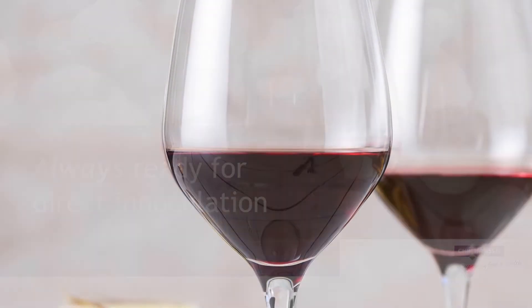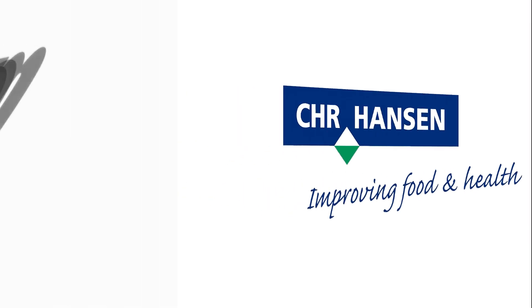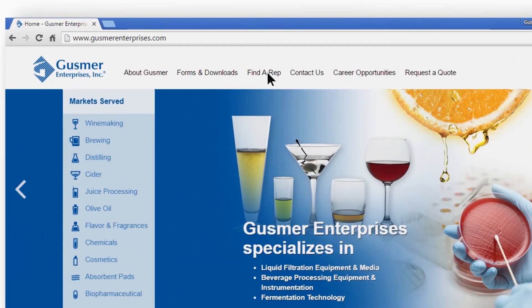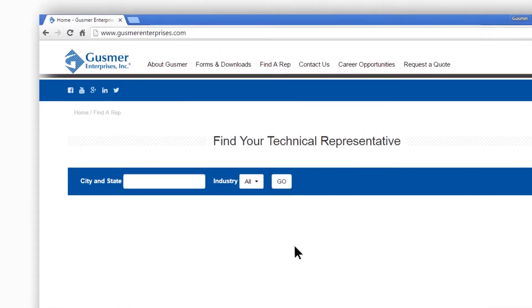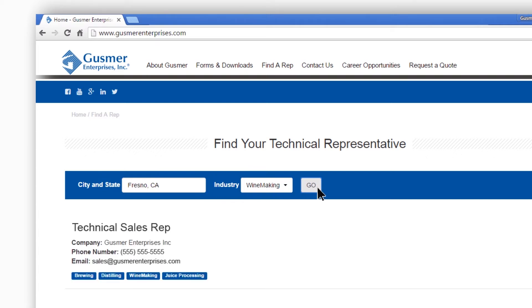Thank you for watching and keep an eye out for more digital content from Christian Hansen. For more information, go to GusmerEnterprises.com. Click on 'Find a Rep' on the main menu bar, then choose the industry you're interested in and enter your city and state. The technical sales representative in your region will then be selected.